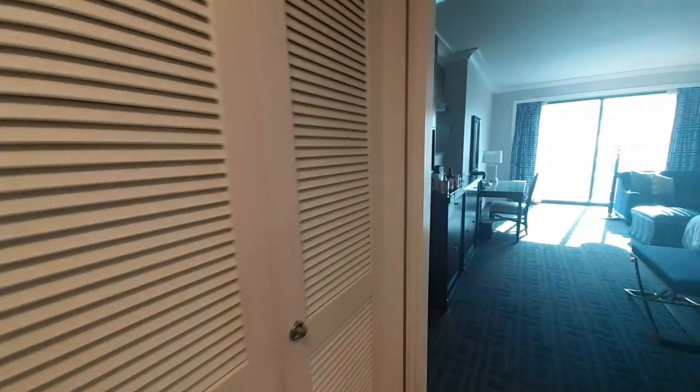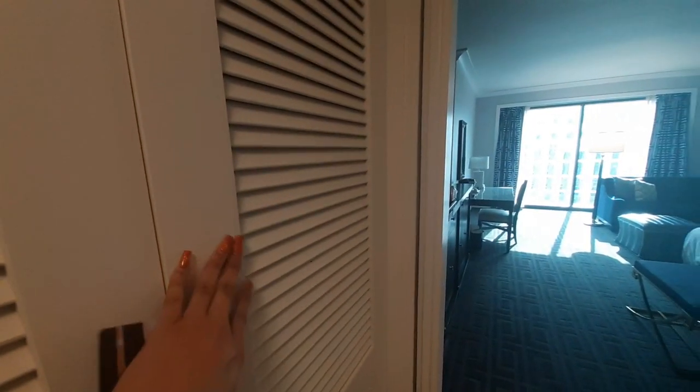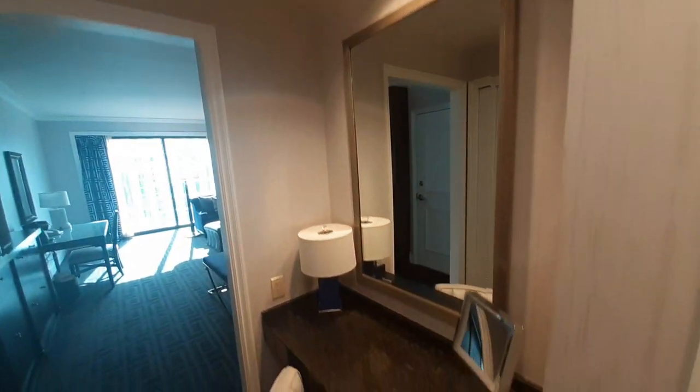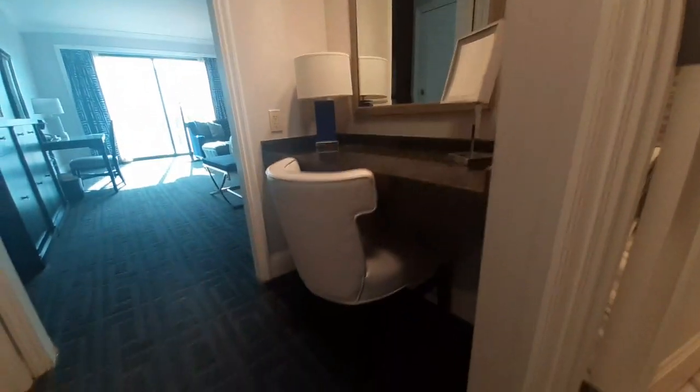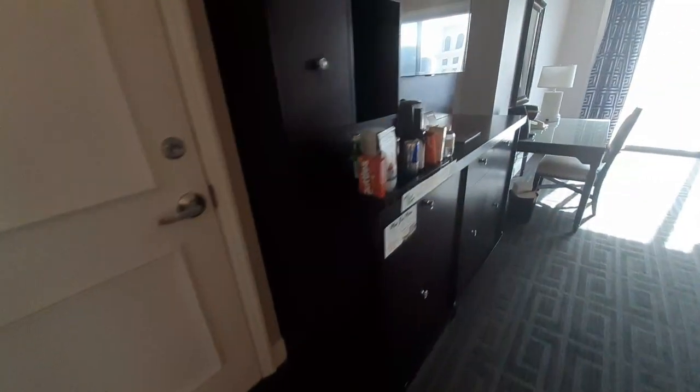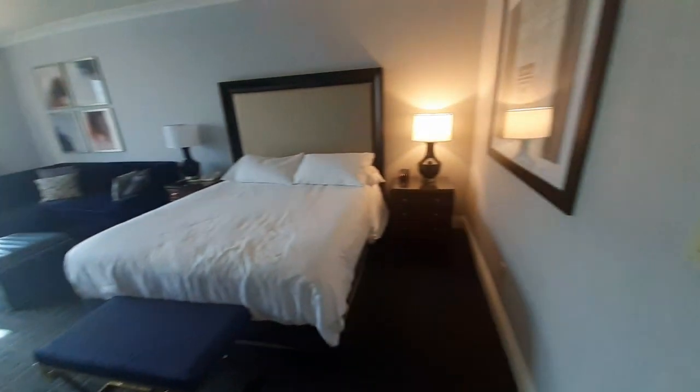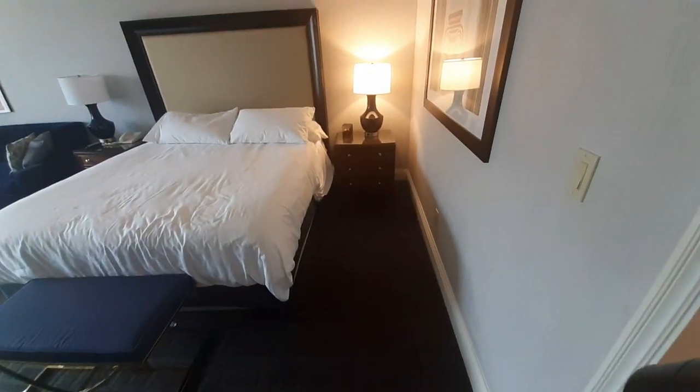Heading out of the bathroom, the hallway lines with the closets. There's a lot of room for luggage and things, let's say you're going to be staying here for a while. There's a closet area — this one doesn't open, I think that's where the electrical or water heater is. They have a vanity makeup area here in the hallway, which I think is a nice touch so you can get ready while somebody else is using the bathroom.